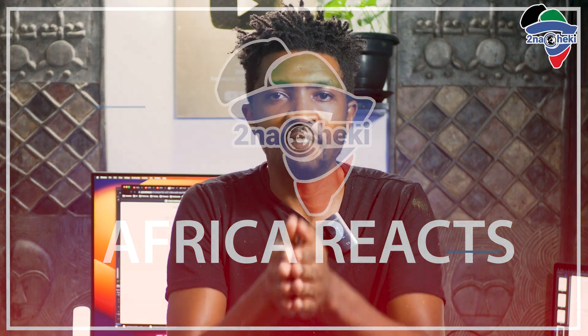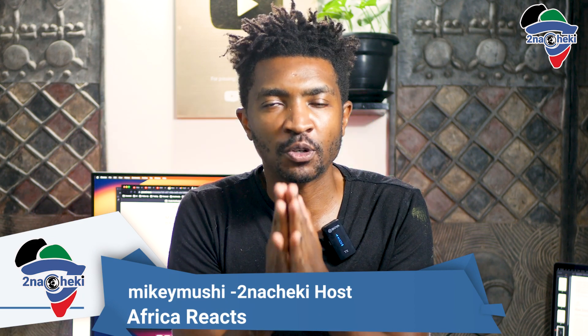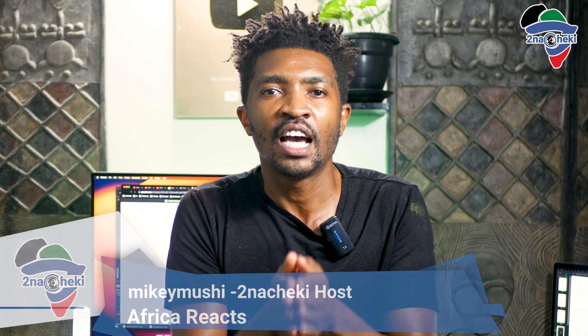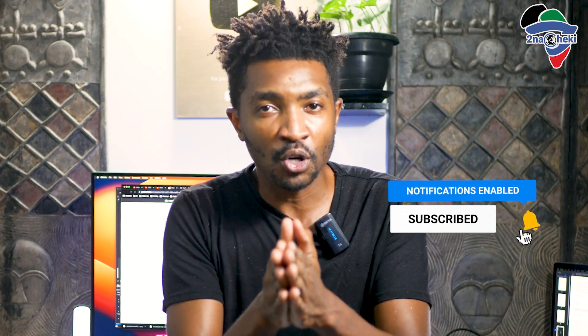Welcome to Tunachiki's Africa React. I'm your host, Mikey Mushi, and this is the show where we go online and react to viral videos that concern the African continent. Before we start, please make sure to like, subscribe, and hit the notification bell. It's the best way to show YouTube this is a great video, and it will recommend it to more like-minded people like you. So let's get started.